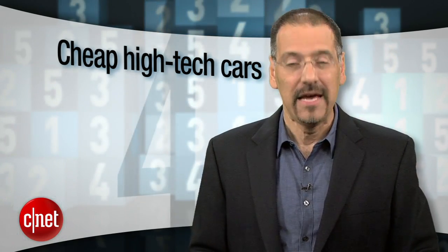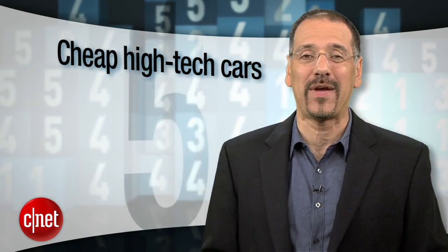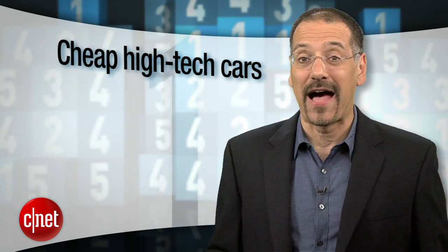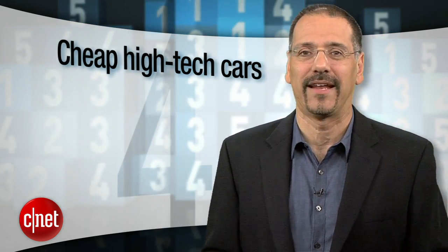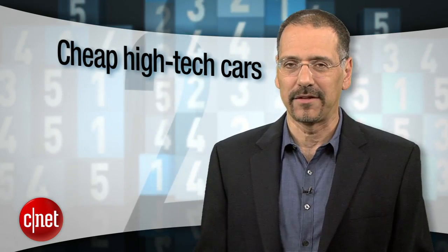In this economy, when I suggest a high-tech car, you probably blanch at the thought of buying something that costs as much as a foreclosed house. But you can actually roll CNET style for a monthly payment low enough to swing even after you're laid off. I'm Brian Cooley with the Top 5 High-Tech Cars that Cost Under $20,000, reviewed and ranked by CNET so far in 2011. Let's hit the road.